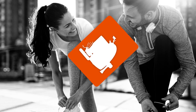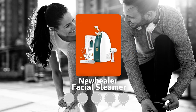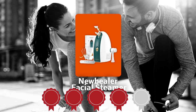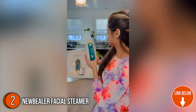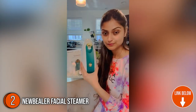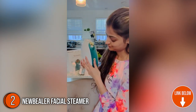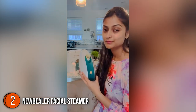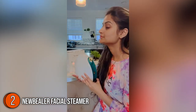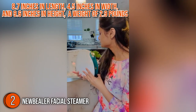The second facial steamer on our list is the Nubular Facial Steamer, which our team at Trustedshoppingguide.com has awarded a 4 badge rating. If you love essential oils and all things aromatherapy, you must check out the Nubular Facial Steamer. This model incorporates an essential oil basket where you can play with fragrances from oil, juices, or dried flowers. It has a profile of 8.7 inches in length, 4.5 inches in width, and 9.6 inches in height, with a weight of 2.9 pounds.